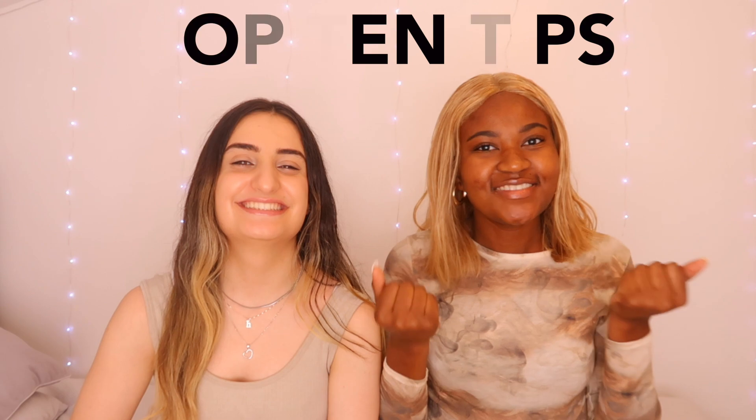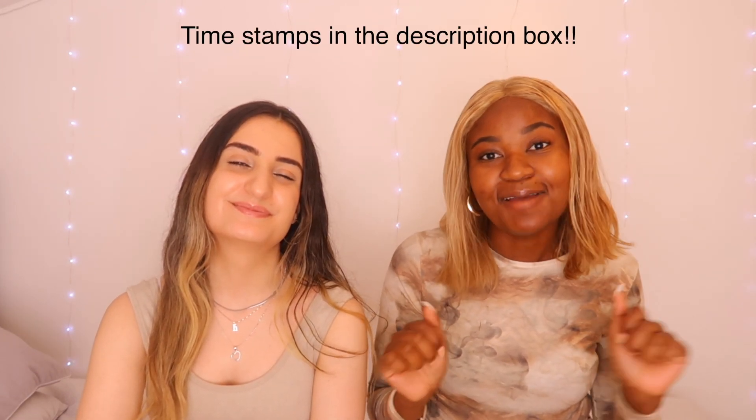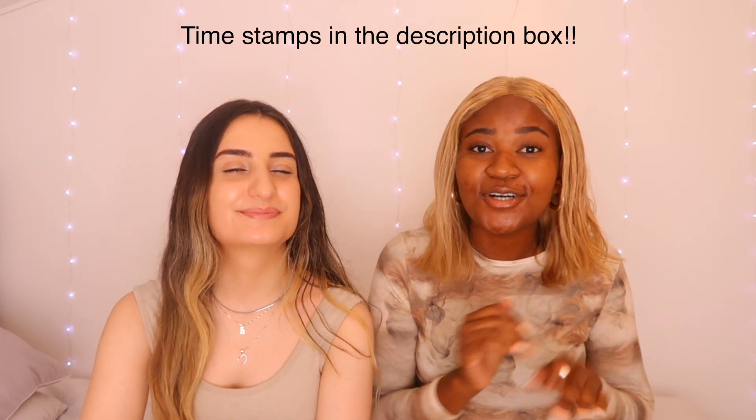Hello everyone and welcome back to Journey to Med. If you are new here, my name is Hazel and my name is Lidhi, and we are two second year medical students who have just finished their exams and are about to go into third year. In today's video we're going to be talking about our top 10 tips to survive pre-clinical medicine.